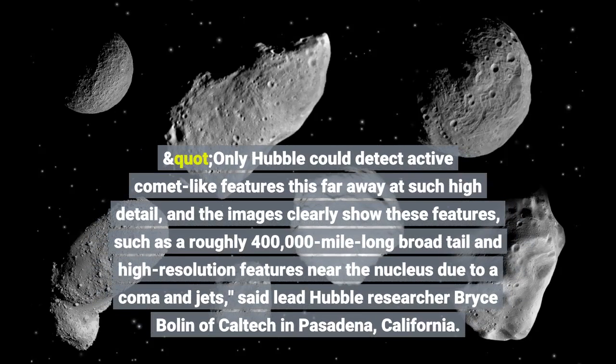Only Hubble could detect active comet-like features this far away at such high detail, and the images clearly show these features, such as a roughly 400,000-mile-long broad tail and high-resolution features near the nucleus due to a coma and jets, said lead Hubble researcher Bryce Bolin of Caltech.